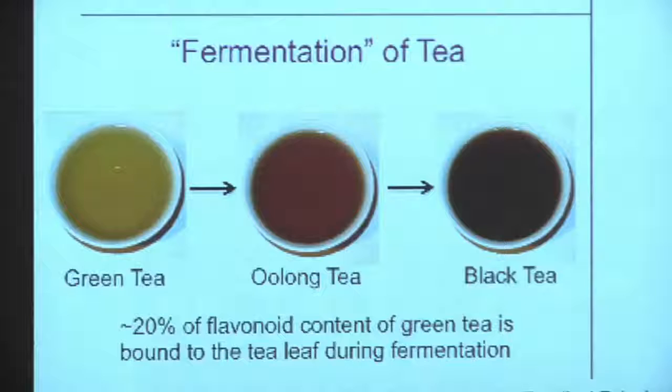The final example is tea. If you're familiar with the different types of tea, the green teas are not fermented — meaning they're not oxidized — so the polyphenols look like the structures on the previous slide. Oolong tea is a little bit oxidized, so you get a darker color, and black tea is more oxidized. When this fermentation happens, the molecules actually get bound to the tea leaf.